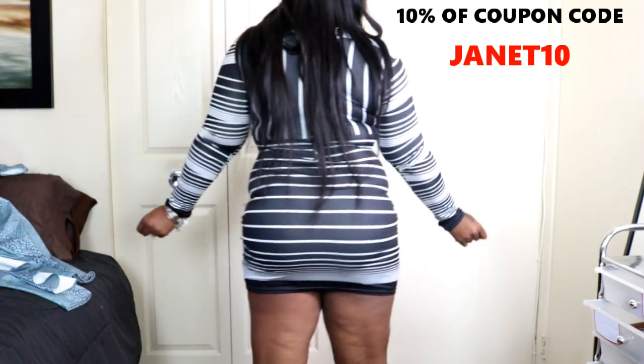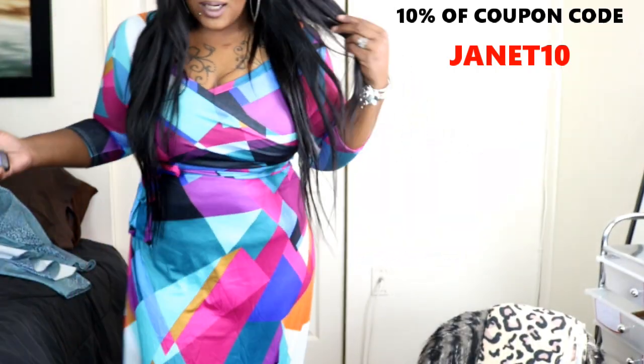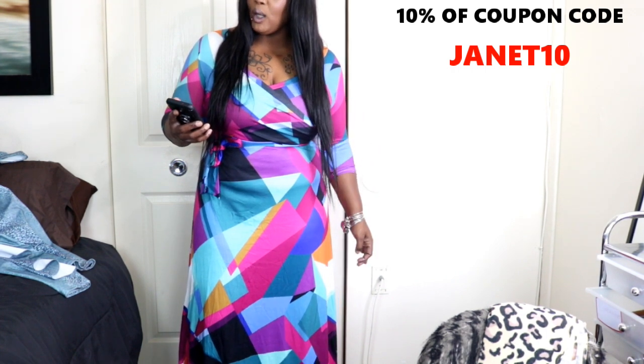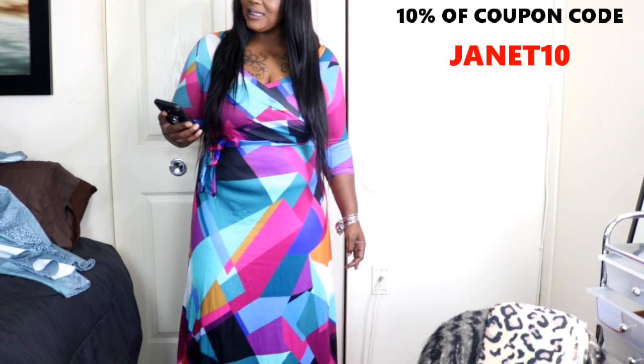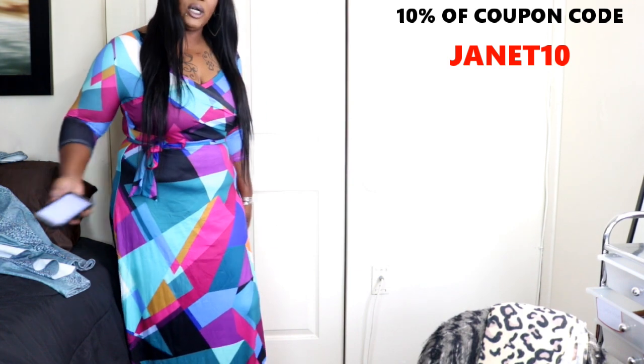The next dress is supposed to be floor length — and it's not quite floor length, but it's pretty long. It came to me wrinkled. This is the lovely sweet V-neck color block patchwork multicolor floor-length dress. These clothes are pretty cheap, and the material is knitting. This is a size extra large.